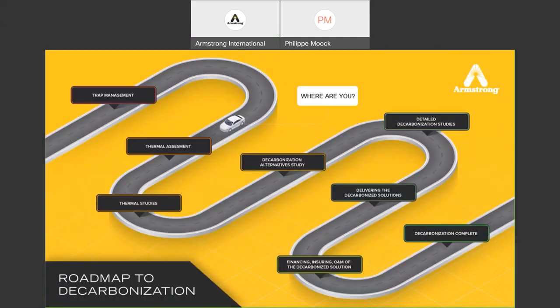Trap management, as shown in the typical roadmap to decarbonization: a lot of people are now talking about net zero and decarbonization. To get to full decarbonization, you need first to do something with your traps. Trap management is the first step in decarbonization. If you don't maintain your traps, there is no way to achieve complete decarbonization because you are just blowing steam everywhere. First, look at all your steam traps, maintain them, test them, and make sure they are working perfectly. Then you can look at other options to reach net zero.